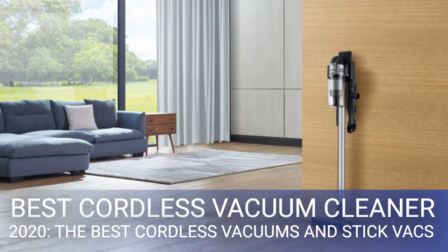The closest thing to a true Dyson killer so far, Samsung's Jet 90 Pro is also a cordless vac unreservedly recommended.